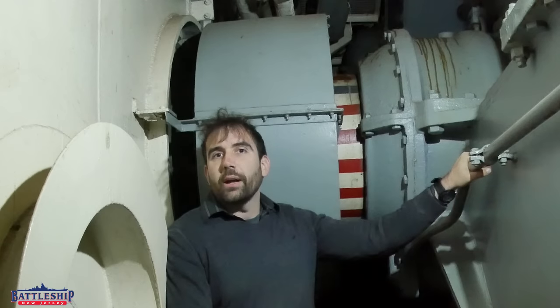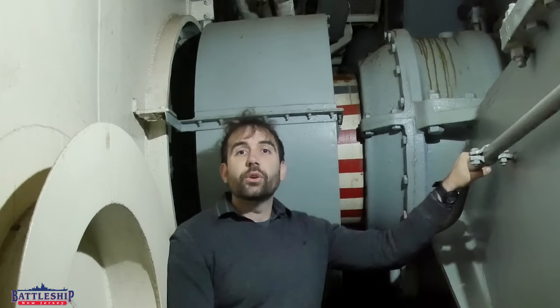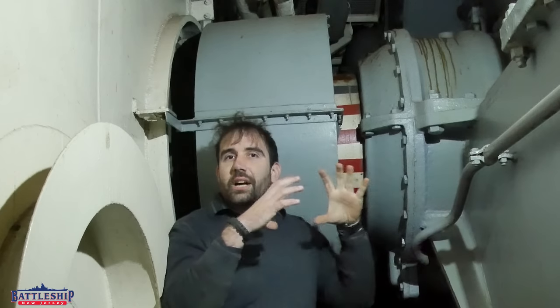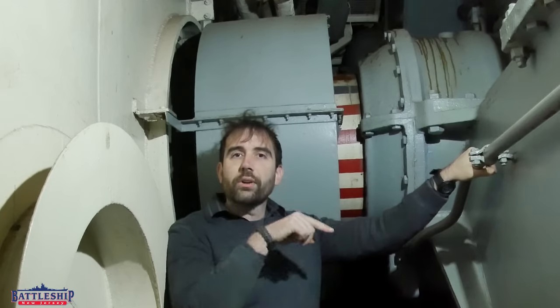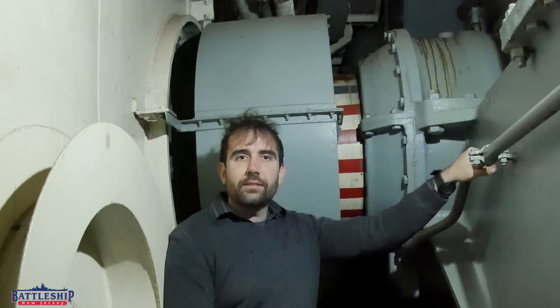The propeller shaft is actually made up of several different segments. The shaft is 32 inches in diameter for an Iowa-class battleship. It is a solid piece of metal that is spun down on a giant lathe to be the 32-inch round shape, and then the inner eight inches are bored out for weight saving. There is nothing put in that empty space.